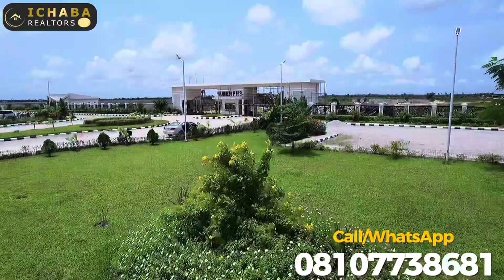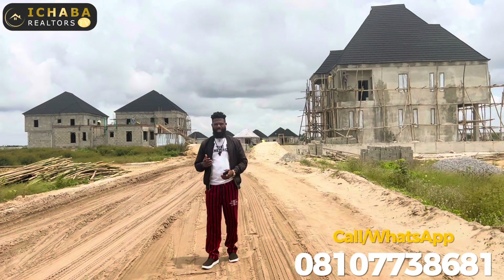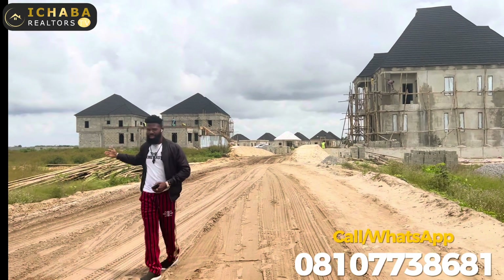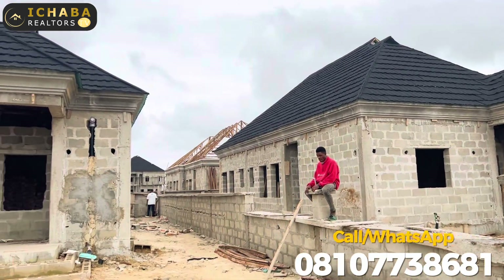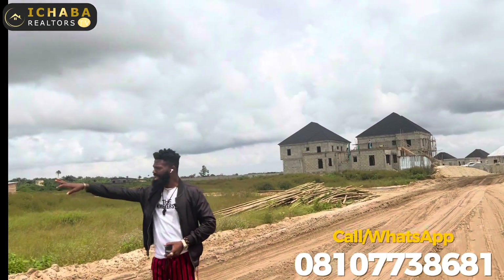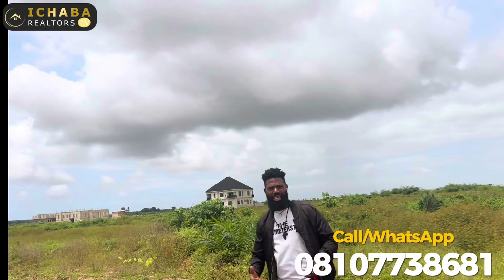I'm here today to give you an update video. I came to do a location visit for my client in the diaspora. When we say we are selling buy-and-build land, we actually mean it. Over here you can see a lot of client buildings. We've done our bungalow section, and other developers who bought in Amen Estate Phase 3 are currently building. If I pan my camera around, you can see other buildings right inside — development is hitting backward from the estate gate.